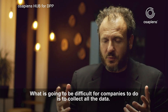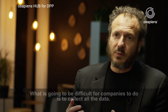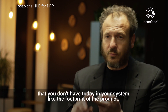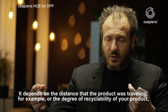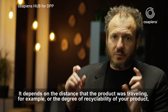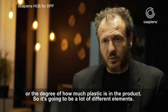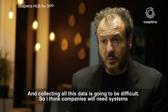What is going to be difficult for companies is to collect all the data. It's going to be a lot of attributes, a lot of information on your products that you don't have today in your system — like the footprint of the product. It depends on the distance that the product was traveling, the degree of recyclability, or how much plastic is in the product. So it's going to be a lot of different elements, and collecting all this data is going to be difficult.